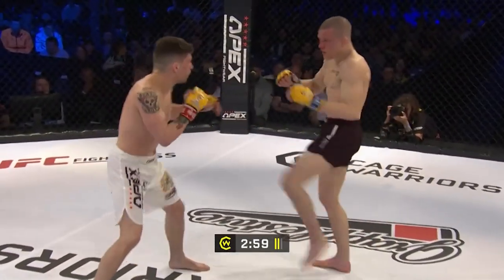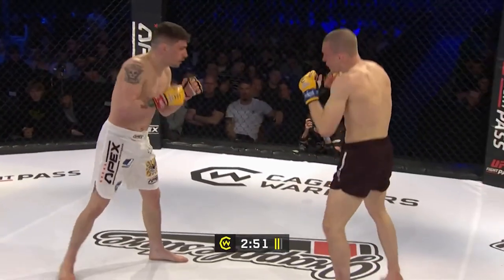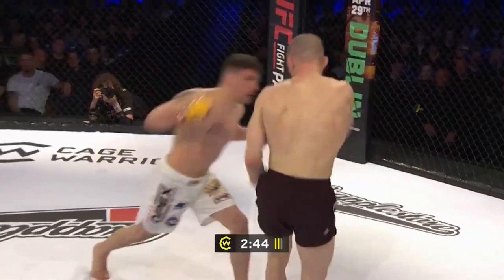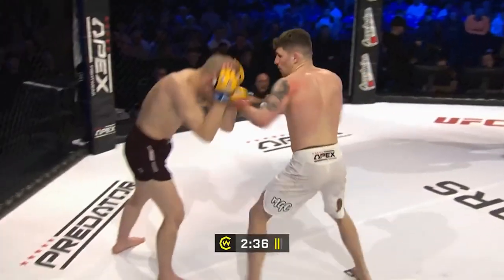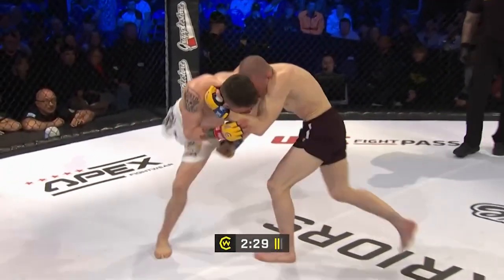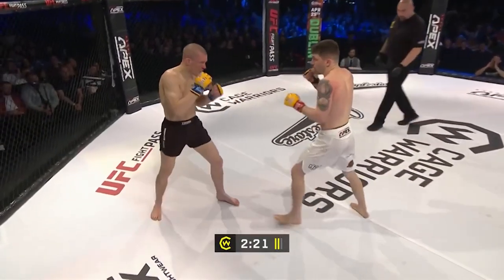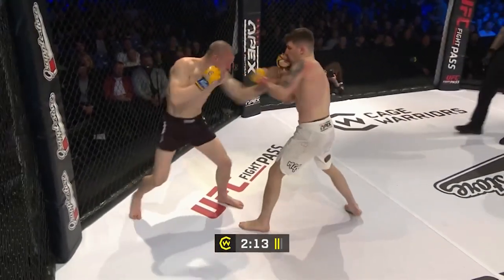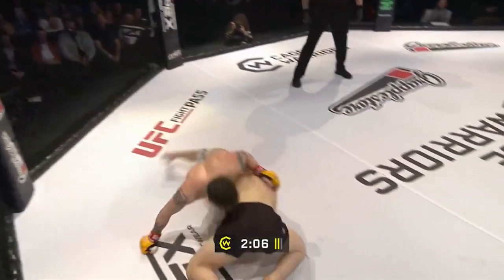Neither man still really committing everything to these shots. Nice couple of punches upstairs from Liam Gittins. Three teammates still to come from Team Next Generation — Luke Riley the striking prodigy, Adam Cullen the man with more first-round finishes than hot dinners, and of course Nathan Fletcher in the co-main event against Dan Dykes. Gittins now investing in that bodywork again, nice elbow from Gittins, really mixing up the strikes — head, body, punches, knees, elbows.